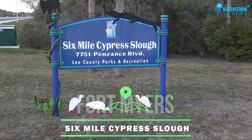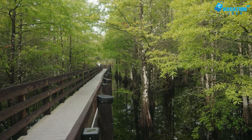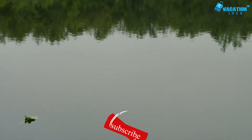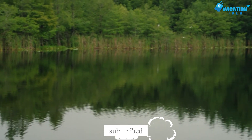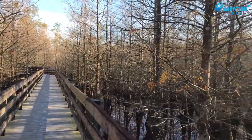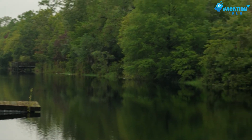At number 6 in our list, Six Mile Cypress Slough Preserve. The Six Mile Cypress Slough Preserve in Fort Myers, Florida is a 3,500 acre haven. It is a delightful preserve for all sorts of flora and fauna and is an excellent option if you'd like some serene time in the great outdoors. It has been officially noted as a preserve since 1970 and is free to enter. The Six Mile Cypress Slough Preserve boasts a boardwalk that stretches for 1.4 miles.